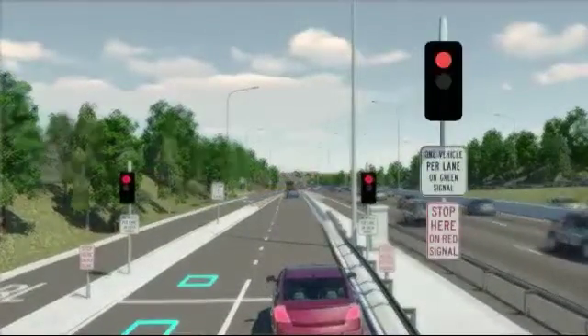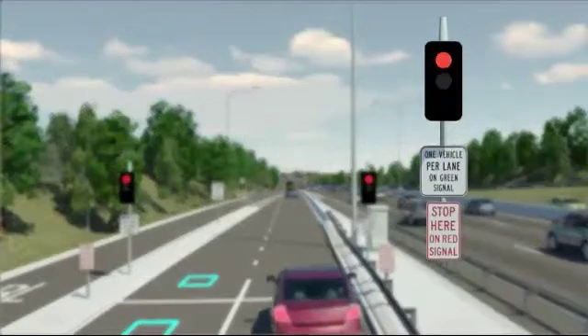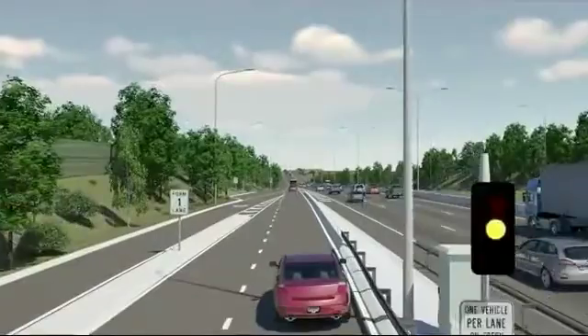Road signs are placed overhead to remind you that only one car per lane is permitted to proceed on each green light. When it's your turn, proceed along the on-ramp and safely merge into the motorway.